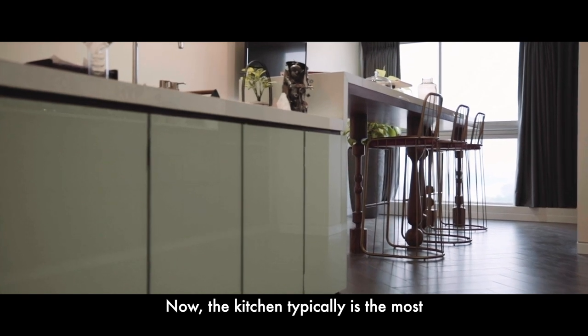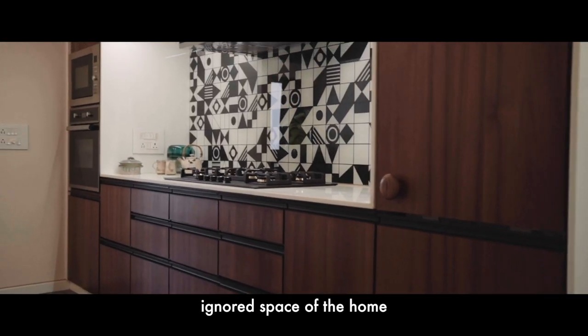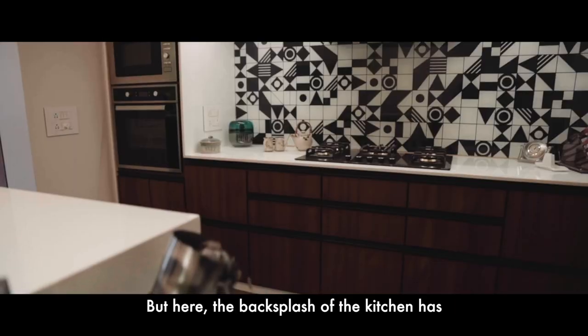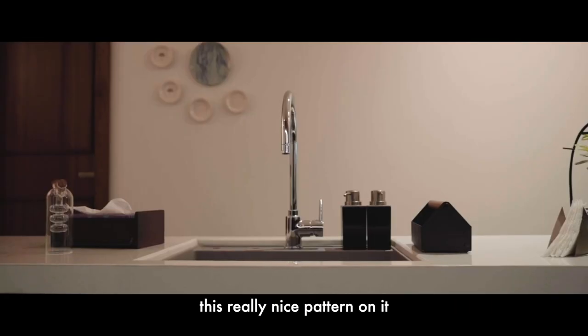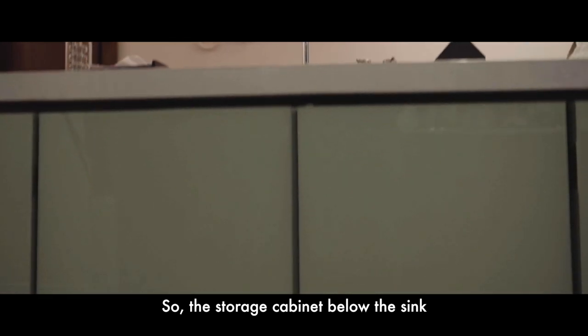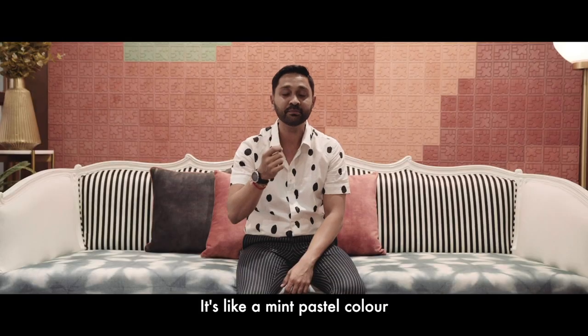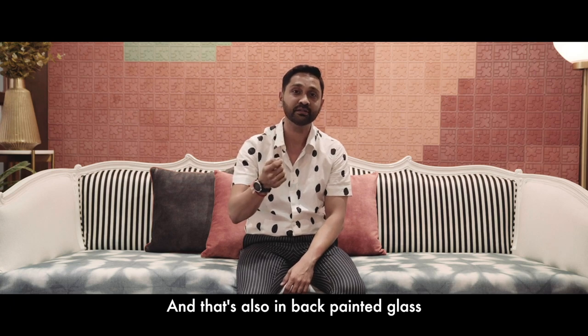The kitchen is typically the most ignored space of the home when it comes to refined aesthetics, but here the backsplash of the kitchen has this really nice pattern on it. The storage cabinet below the sink also has a very nice pastel colour to it — it's like a mint pastel colour and that's also in back painted glass.